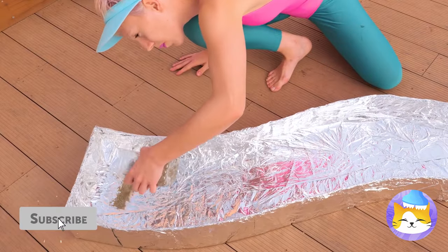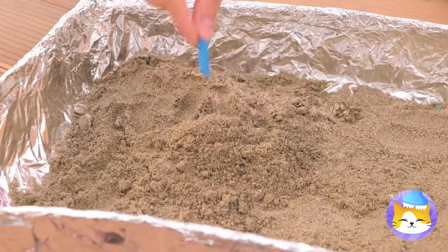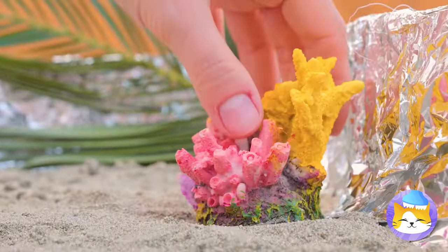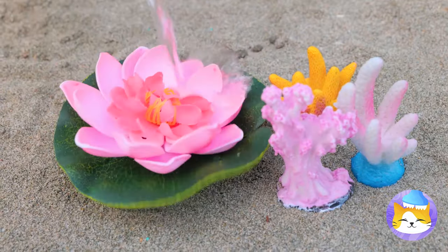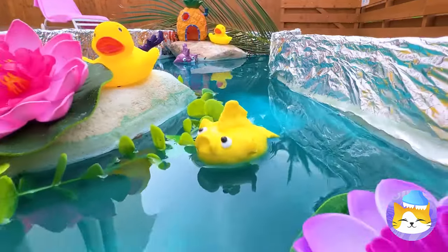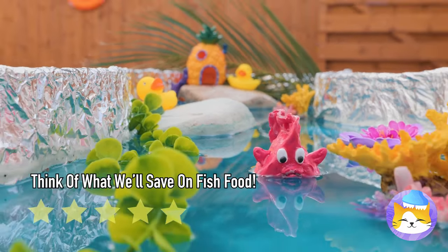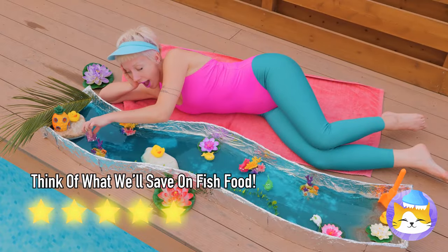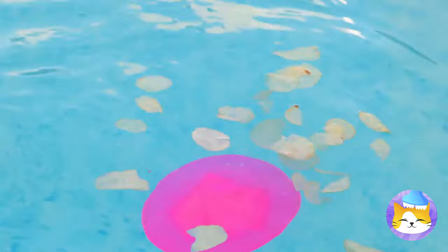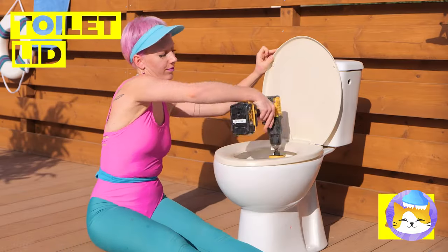Looks great — now for some sand. Some treasures! Now for some coral, a pineapple, and don't forget the water. Everything fit for a fishy paradise. My favorite fish — plastic. Nothing beats pool-sized snacks, as long as you keep them dry. Nothing a toilet seat lid can't fix.